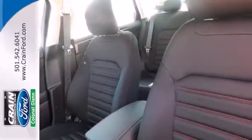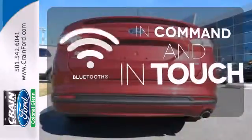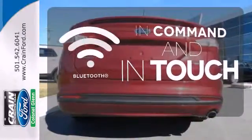The bold grille and low-profile projector headlamps give it a distinctive look. Keep your hands on the wheel and eyes on the road with the Bluetooth.